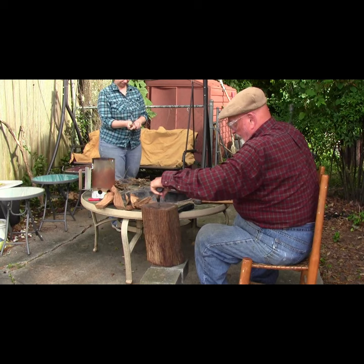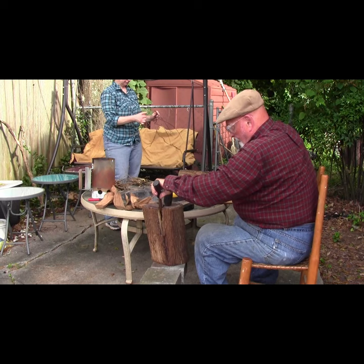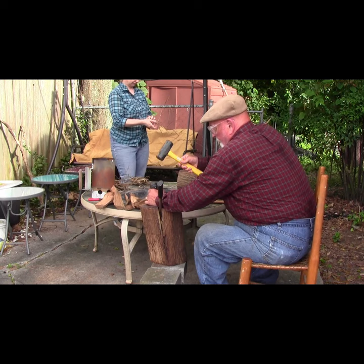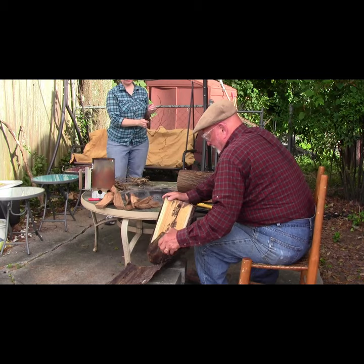I'm splitting some mixed hardwoods — oak, hickory, and mulberry — to set up the fire upon which we will fry Sonia's catfish. To do the splitting, I'm using an otherwise retired camp hatchet and a light sledgehammer. Since it's metal-on-metal, I'm wearing safety glasses for protection.